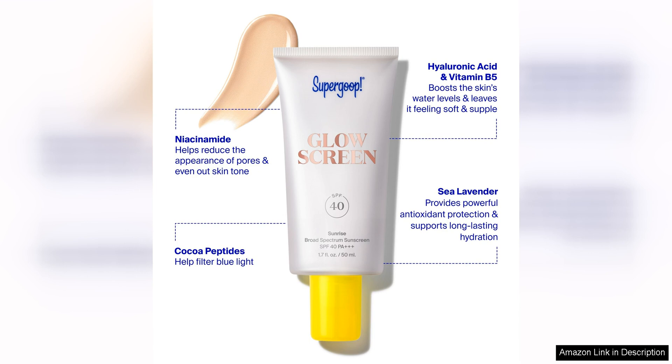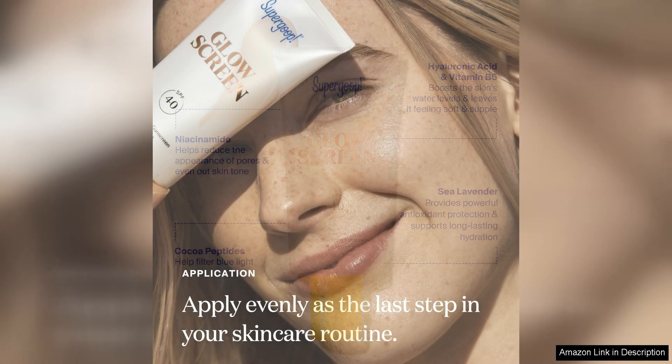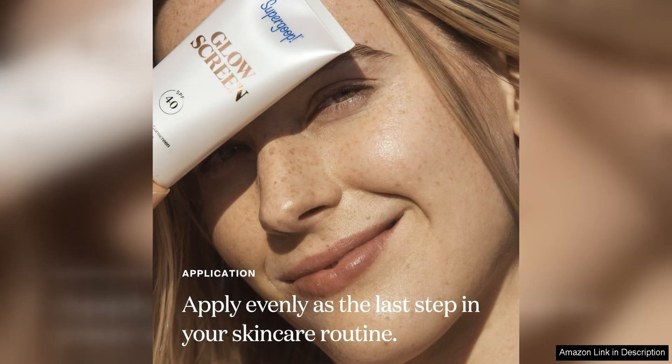I also appreciate the fact that this sunscreen primer is reef-safe and free of oxybenzone and octinoxate, two ingredients that are known to harm coral reefs. As someone who cares about the environment, it's important to me to use products that are not only good for my skin, but also good for the planet.